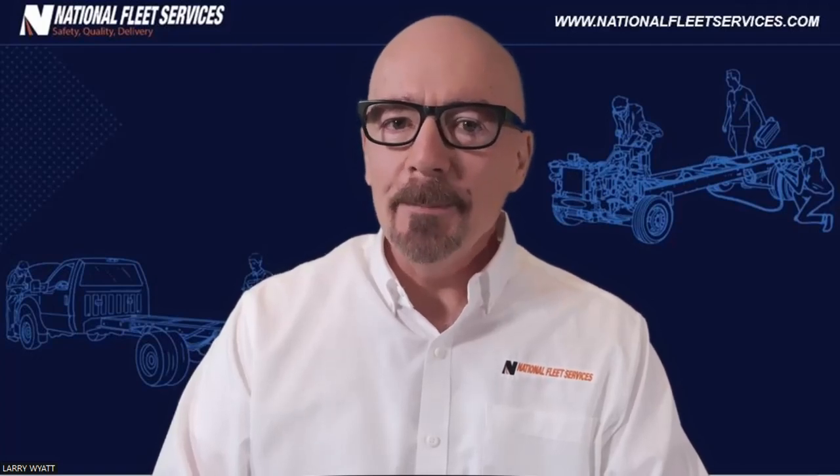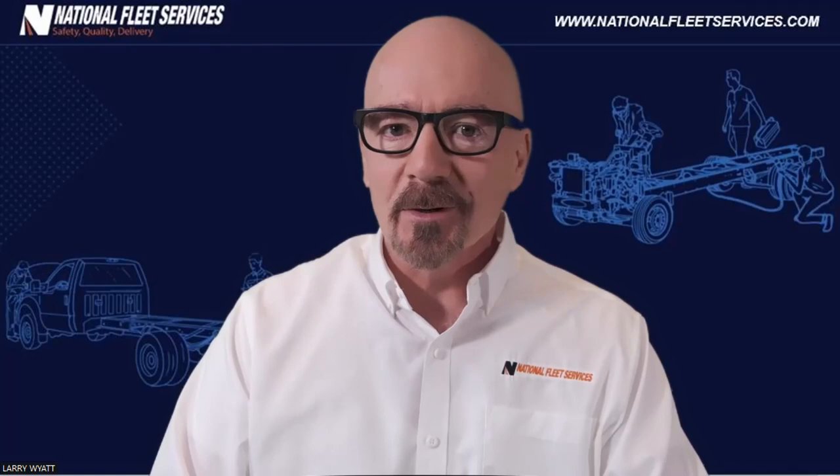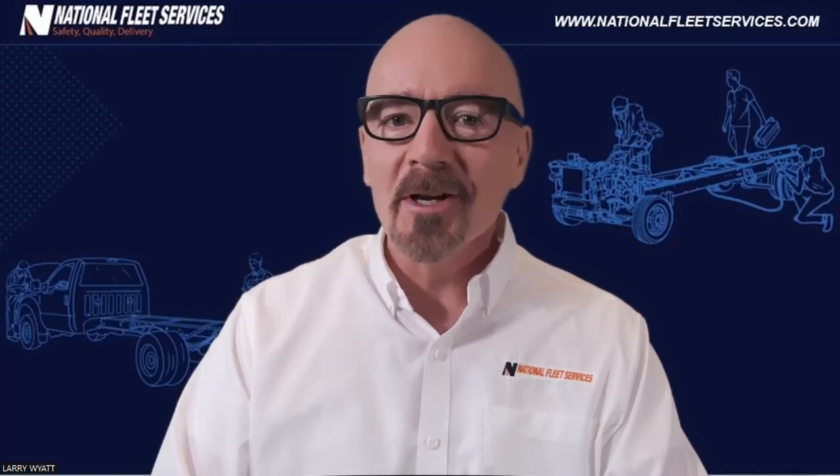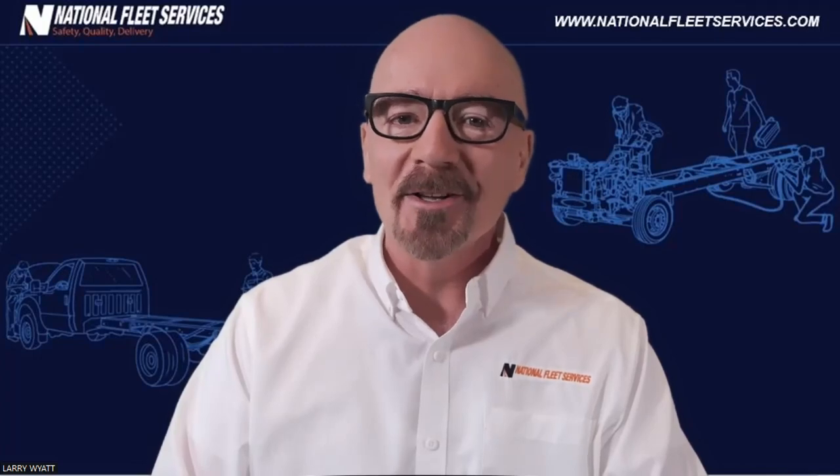Did you ever wonder what people mean when they talk about a half-ton truck, or a three-quarter ton, or one ton? These are truck terms that have been around almost as long as there have been trucks. Originally they made a lot of sense, but now they can be somewhat confusing.